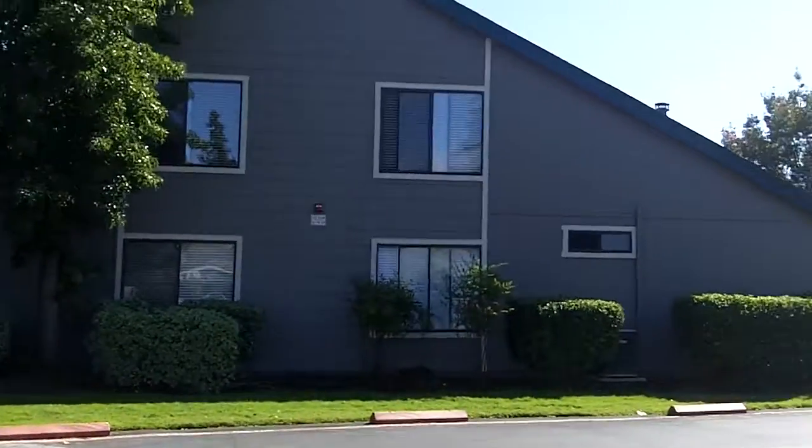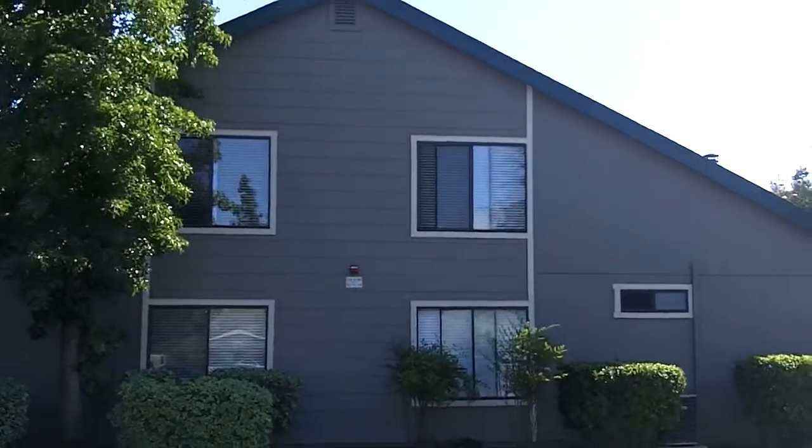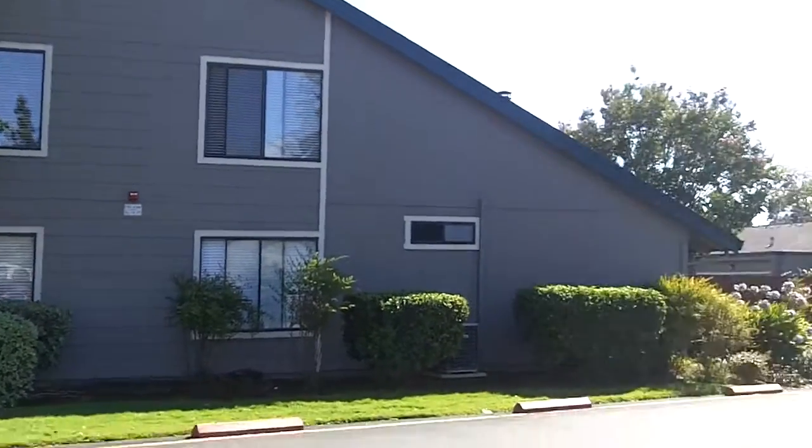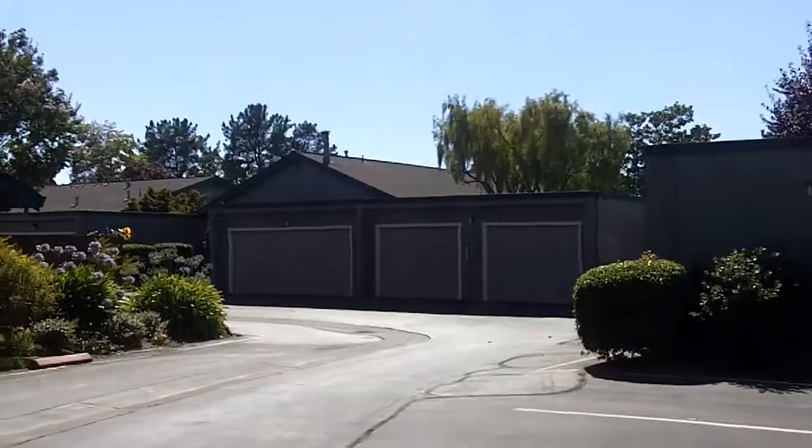Everything looks great. I had a walk-through with the manager and board president about a week ago and they were extremely happy with the work that was performed.